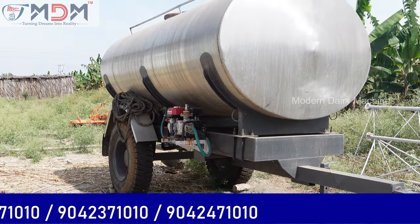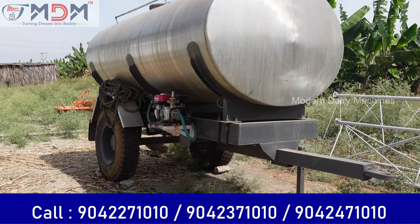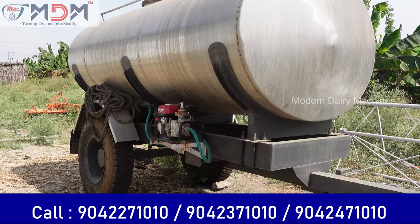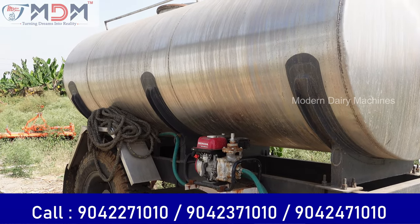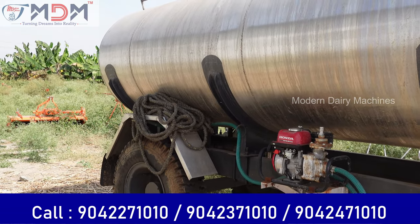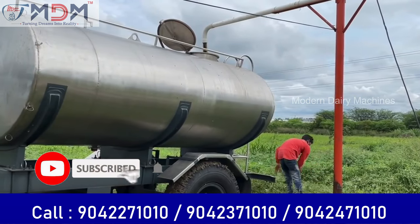This is the urine tanker. We are using the urine tanker to save the field. There is a petrol engine. Our customers are using it in the field.